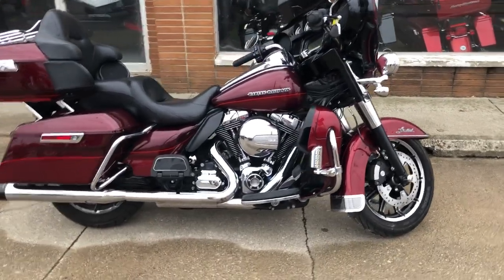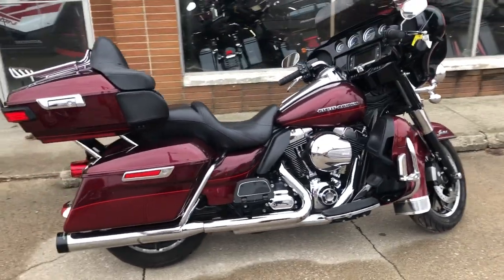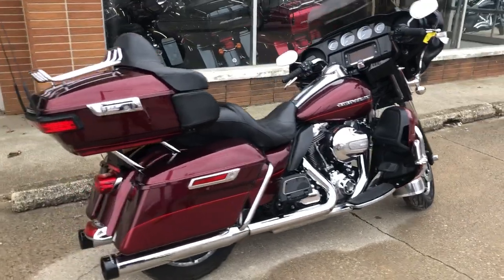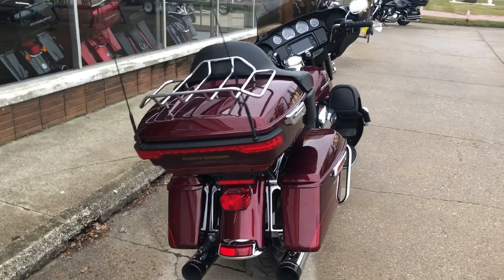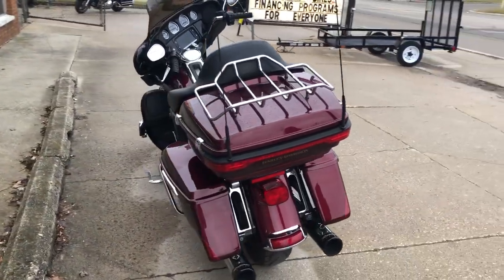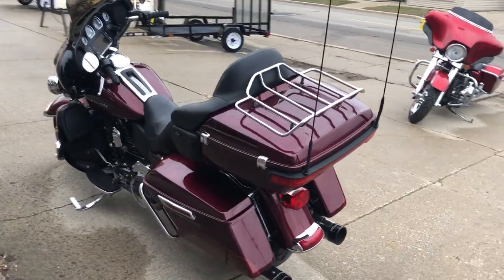Hey guys, approvalpowersports.com here with an Ultra Limited for sale. This one is clean, clean, clean with an oversized LED screen that has navigation, dual Reinhardt exhaust, there's no dents, no dings, no scratches.